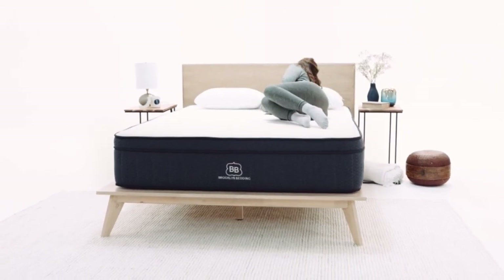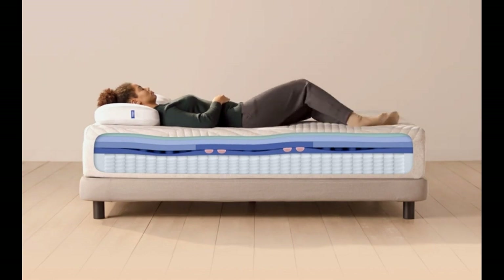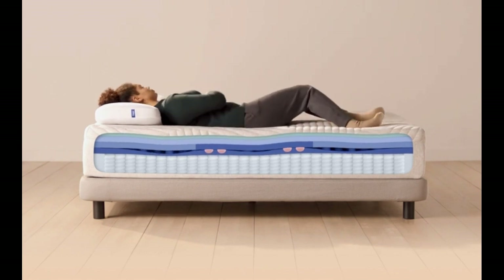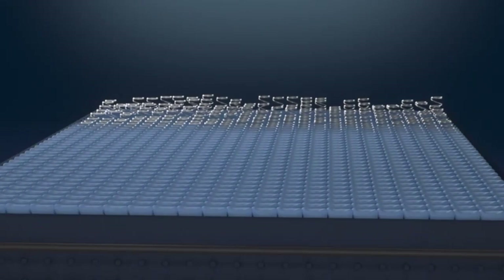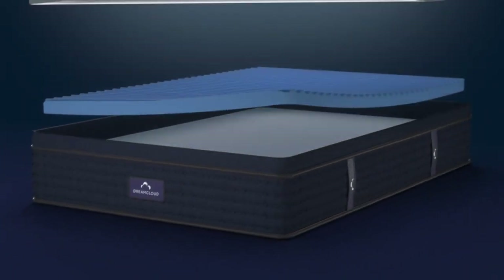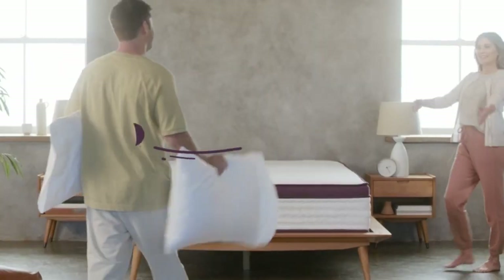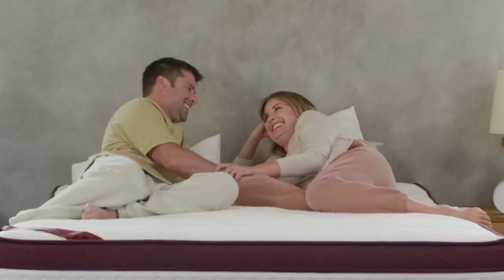Hybrid mattresses aim to create a balanced feel by combining the benefits of foam, coils, and other materials. If you're a sleeper wanting more than just one type of material, then this type of bed may hit the sweet spot. We'll give our recommendations for the best hybrid mattresses, and down below we'll explain the definition of a hybrid mattress. We'll also review the benefits and touch on the different kinds of mattresses that you'll find.